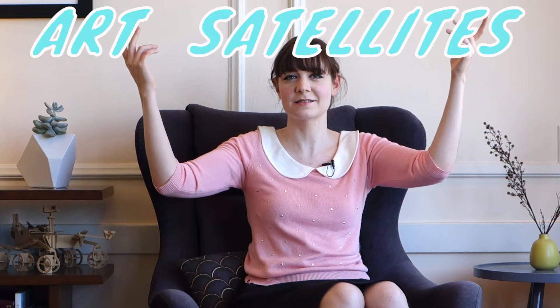This week I'm talking about art satellites — they're satellites with art on them. They're kind of like art cars for space geeks. One art satellite that I really love is ArtSat2, which is essentially a 3D printed sculpture that was put on top of a satellite and launched into deep space.